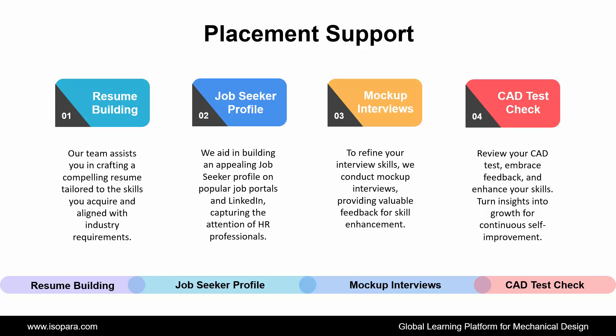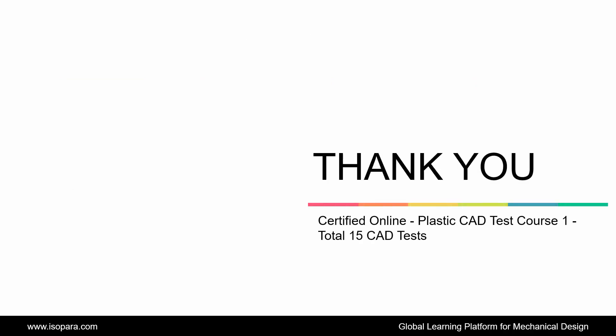Hence, this is all about the Certified Online Plastic CAD Test Course 1, with a total of 15 CAD Tests in CATIA or UGNX. Now, if you are seeking counseling from an industry expert, feel free to contact us. Thank you.